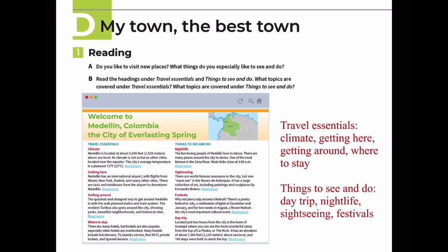Let's hear the clip and read the passage together. Lesson D: My Town, The Best Town - Page 50, Exercise 1, Reading. Welcome to Medellín, Colombia - the city of everlasting spring.